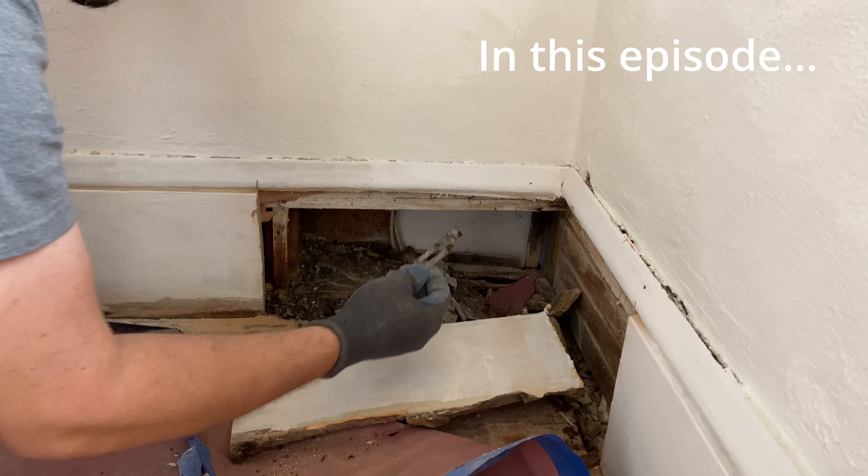Everyone wants to know what we're finding in the walls — treasures! So this week we have not one but two semi-finished rooms to show you.